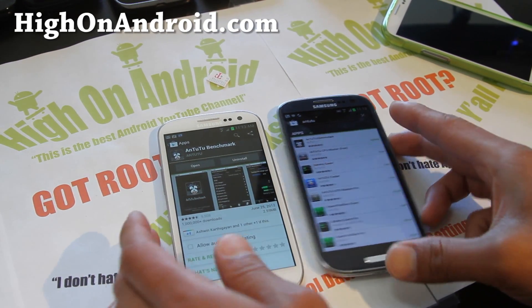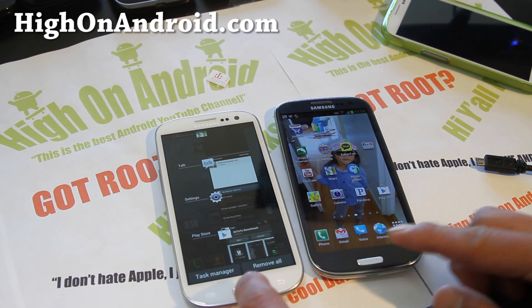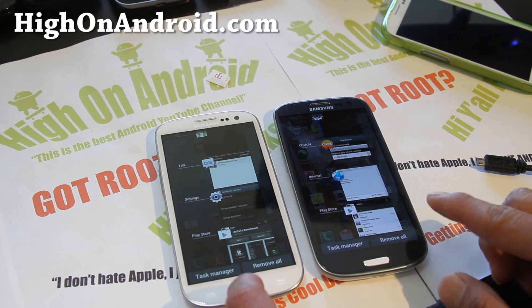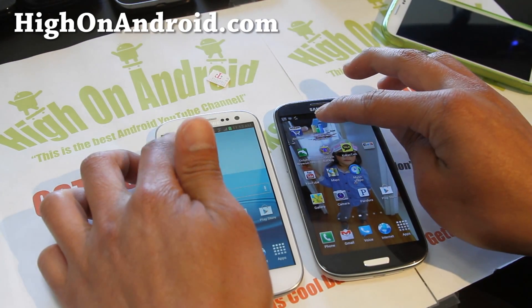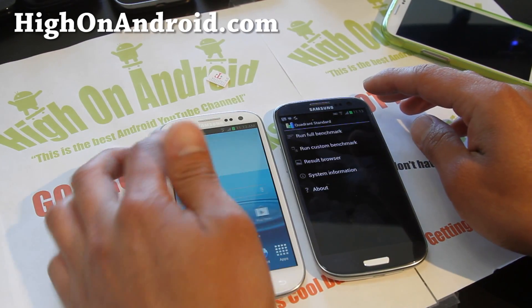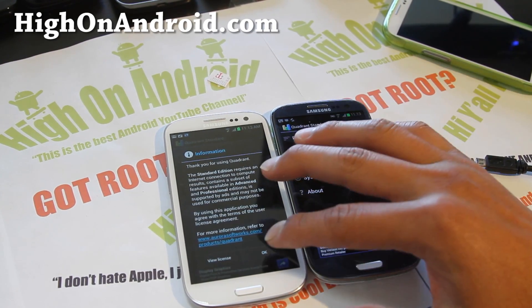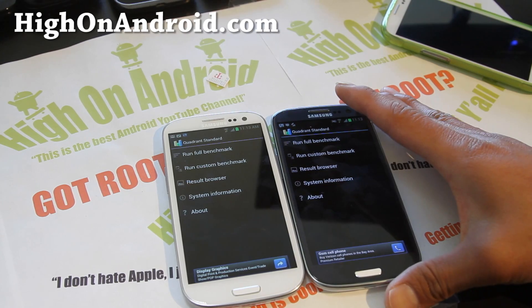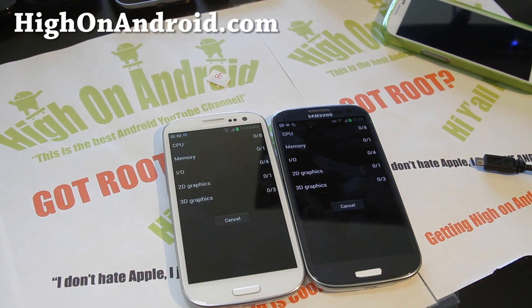We are going to do a test with Quadrant. Let's first close all the apps, do remove all, and here we go. Fight!